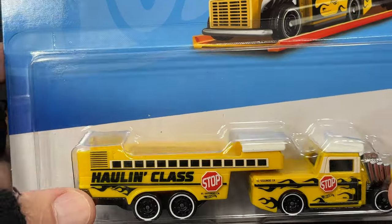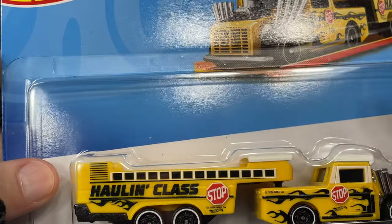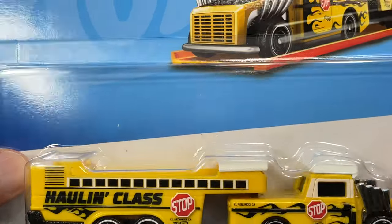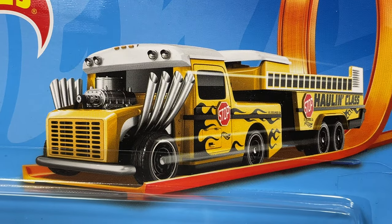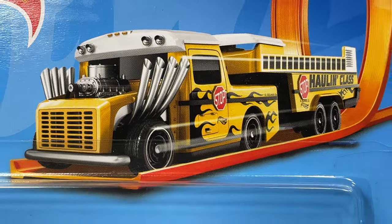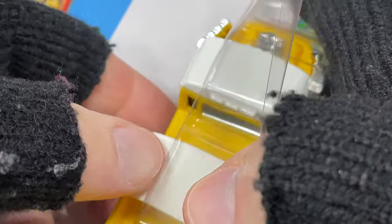I found this one at Walmart. I thought it was kind of unusual to see this at Walmart because I don't remember them carrying the series, but now they do have this series and it's pretty cool. Look at the graphics on this one - isn't that awesome? Really nice graphics. Let's get him out of the package right off the card and see what he looks like.